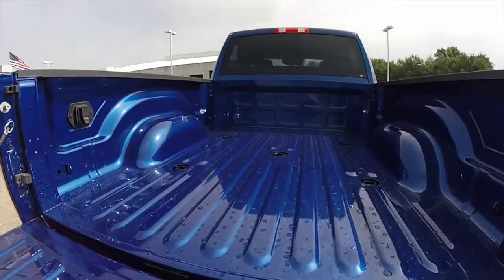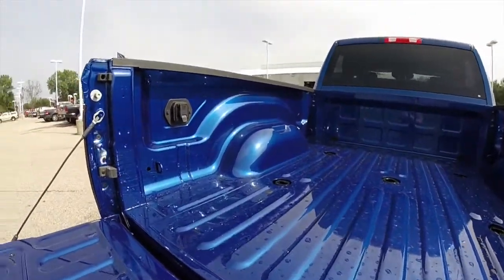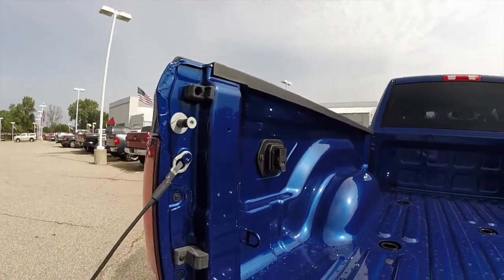Taking a look at the bed. This vehicle is fifth wheel ready. You've also got your control port there as well.